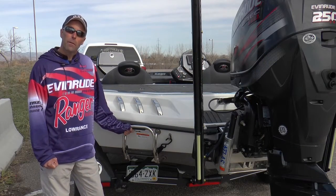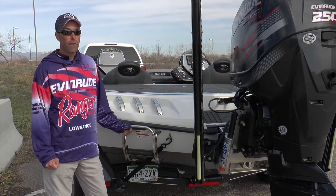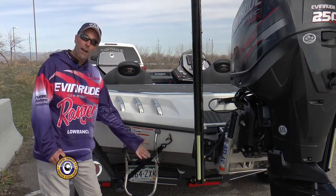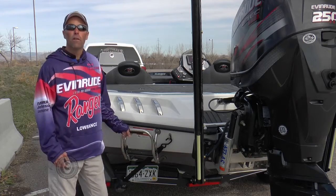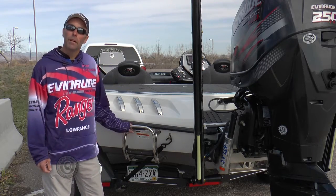An excellent feature in the Ranger Z Comanche series is a boarding ladder. A boarding ladder doesn't sound like much, but if you fall out of the boat it sure makes it easier to get back in — you can deploy the ladder and climb right back in, no problem. It also makes the boat a little more family friendly should you take a hardcore fishing boat for just a fun day of swimming on the lake.